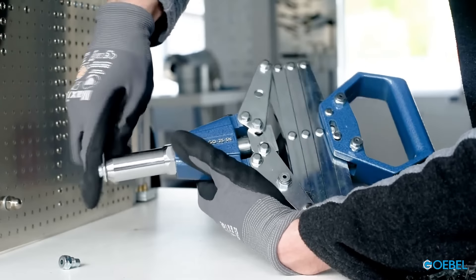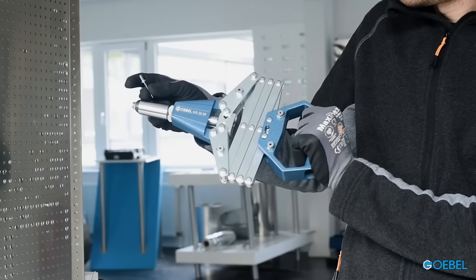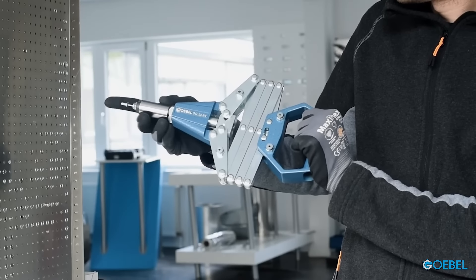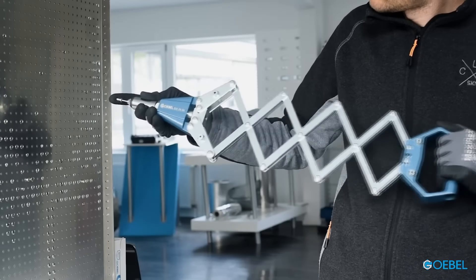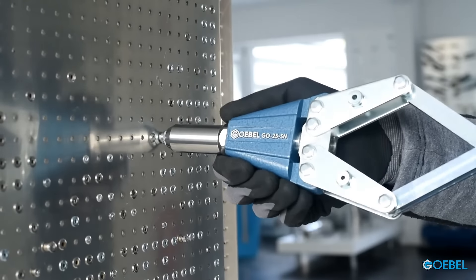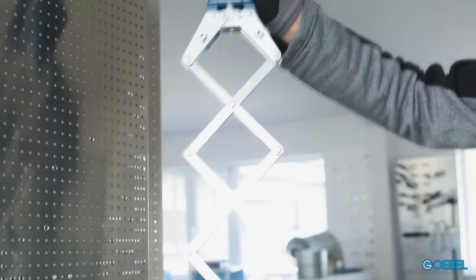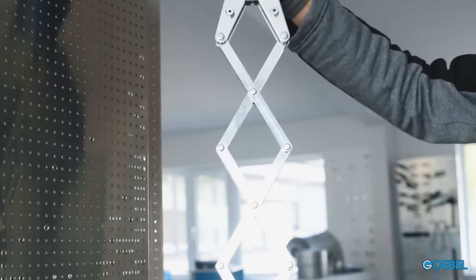Priced affordably at $213, it not only revolutionizes your riveting experience, but also does so without breaking the bank. In the realm of construction, where precision and efficiency are paramount, this tool emerges as a beacon of innovation, reshaping the narrative of riveting with its unparalleled features and accessible price point.